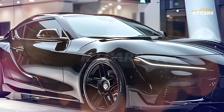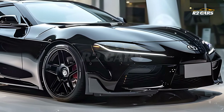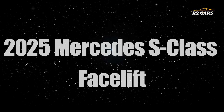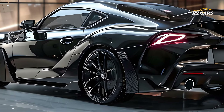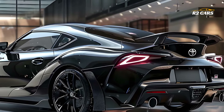Hello everyone and welcome to R2 Cars. Seeing the brand new, potent, and evocative 2025 Toyota Celica GR Sport sedan for the first time is quite astonishing. What makes the 2025 Celica GR Sport such a fantastic performance sedan is going to be examined in this essay.